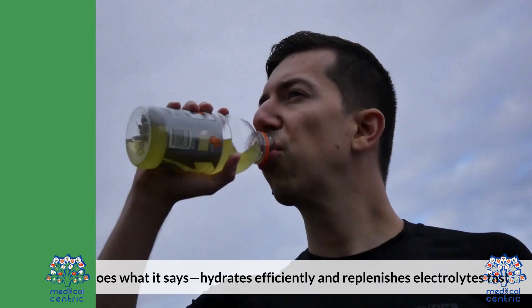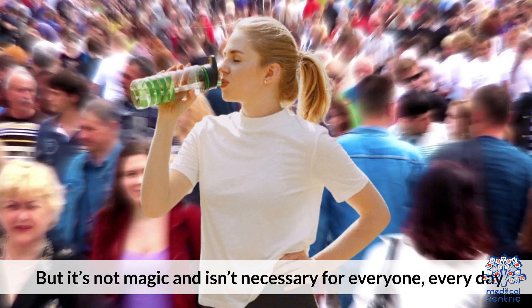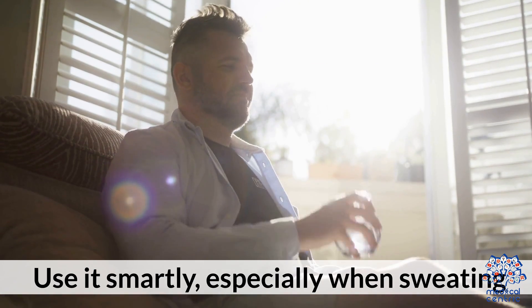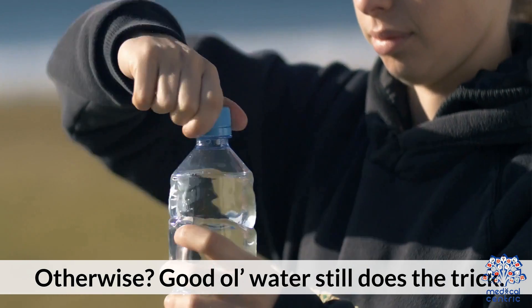Bottom line: Liquid IV does what it says — hydrates efficiently and replenishes electrolytes fast. But it's not magic, and it isn't necessary for everyone every day. Use it smartly, especially when sweating, traveling, or recovering. Otherwise, good old water still does the trick.